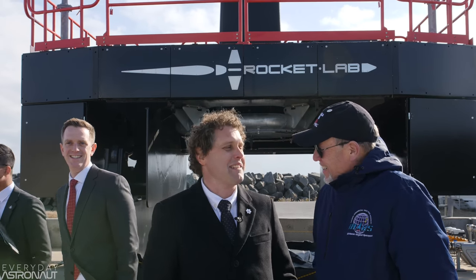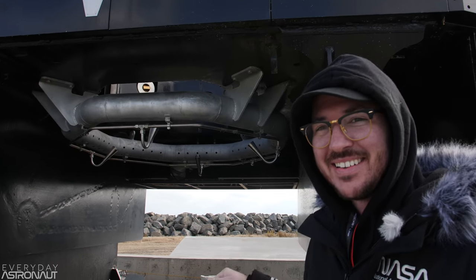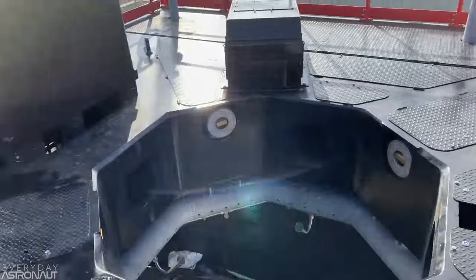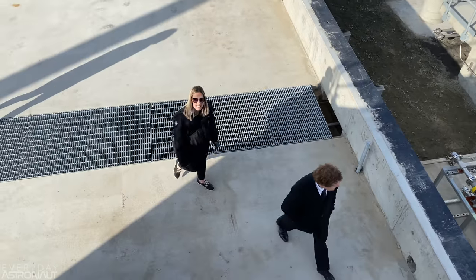I still have a lot of questions, especially Rocket Lab is working on reusability for their Electron rocket. So I wonder if there's anyone that could answer a few more questions about that whole thing. You mind if we talk up here on your launch pad? Let's talk to someone that knows a lot about everything Rocket Lab.